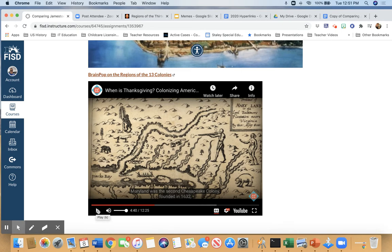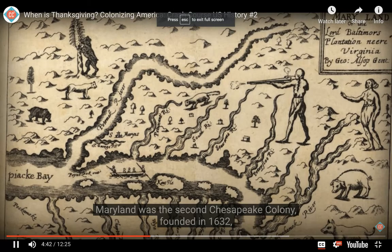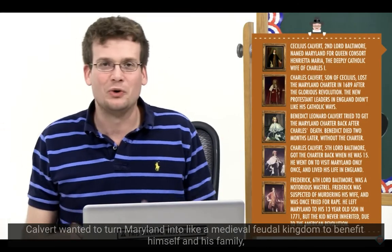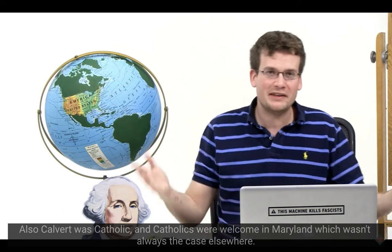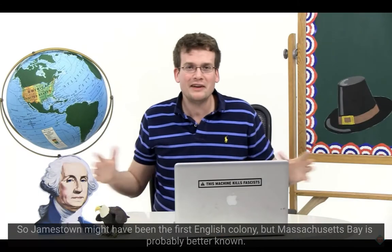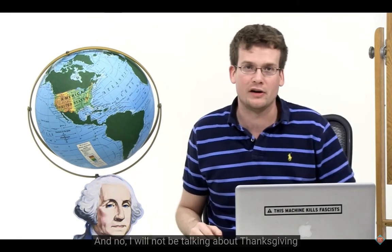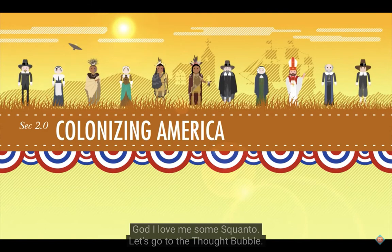They're going to start talking about Plymouth and the Maryland colonies, so pay attention for what the motivations were. Maryland was the second Chesapeake colony, founded in 1632 — a proprietorship, a massive land grant to Cecilius Calvert. Calvert was Catholic and Catholics were welcome in Maryland. But Massachusetts Bay is probably better known. The colonists who came there were recognizable for their beliefs and also for their hats — the pilgrims and the Puritans. Most English men and women who settled in New England were uber-Protestant Puritans who believed the Church of England was still too Catholic.